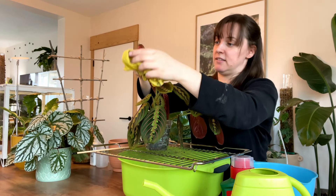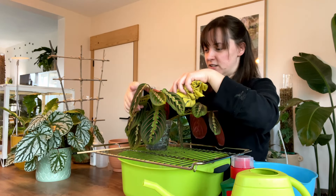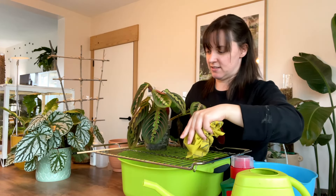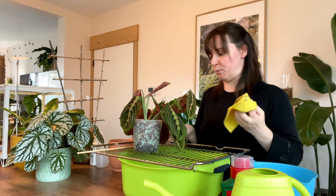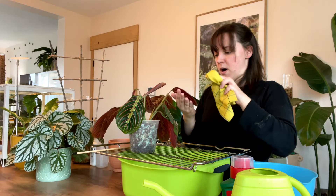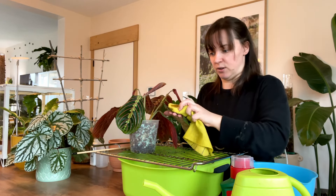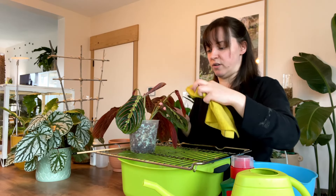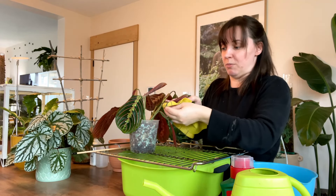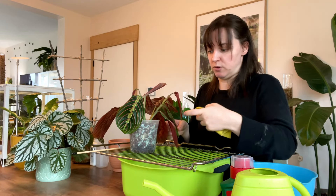If any of you guys have pests or have had a huge infestation, let me know what you did, because there are so many different ways to tackle pests nowadays. My Pothos Neon — someone commented and said it could be flat mites. I've never heard of flat mites before and I started doing a little bit of research. You can't see them, but it's definitely one I'm keeping my eye on, because if that is the answer, it is completely different to what I thought I was doing wrong with that plant.